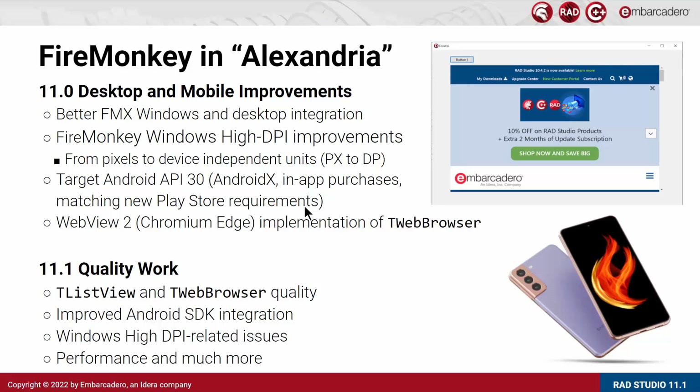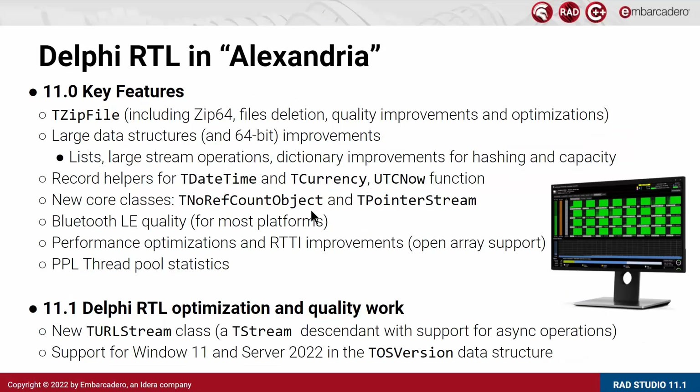In FireMonkey, the focus in 11.0 was desktop and mobile improvements, with a lot of focus on high DPI and targeting the latest version of Android plus the integration of WebView2. These were all again subject to quality work, particularly around TListView and TWebBrowser, as well as improved SDK integration, Windows high DPI related issues, and focus on performance in a few areas of FireMonkey. For the Delphi Runtime Library, we added one new feature in 11.1: the TURLStream class, a stream descendant that supports asynchronous operations. We added specific support for Windows 11 and the latest Windows Server in the TOSVersionInfo data structure. The focus was additionally on optimization of some core RTL functions and a significant amount of quality work overall.